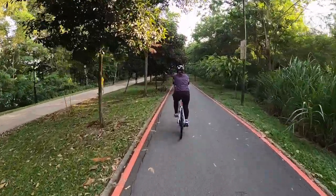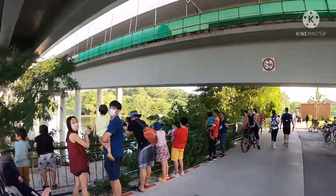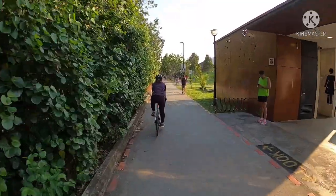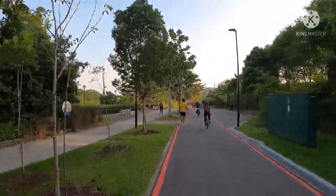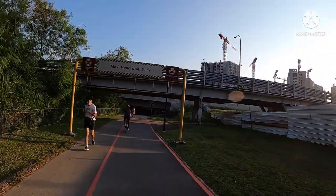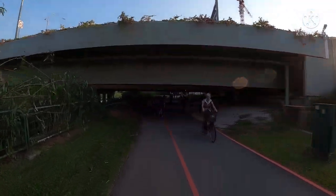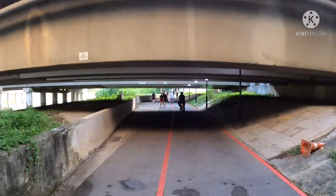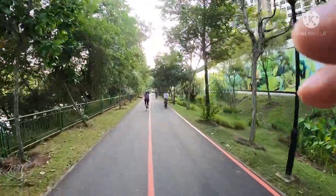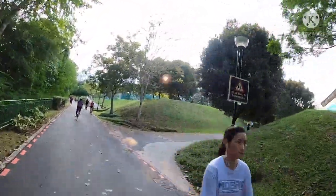PCN and Cycling — Punggol Driving Range. Otter Family! Yan ay yung expressway to the airport. Sa ilalim ng expressway — kadami ng tao, labasan sila ngayon kasi exercise time. Pasok na kami dyan sa main road — exitan ng PCN.